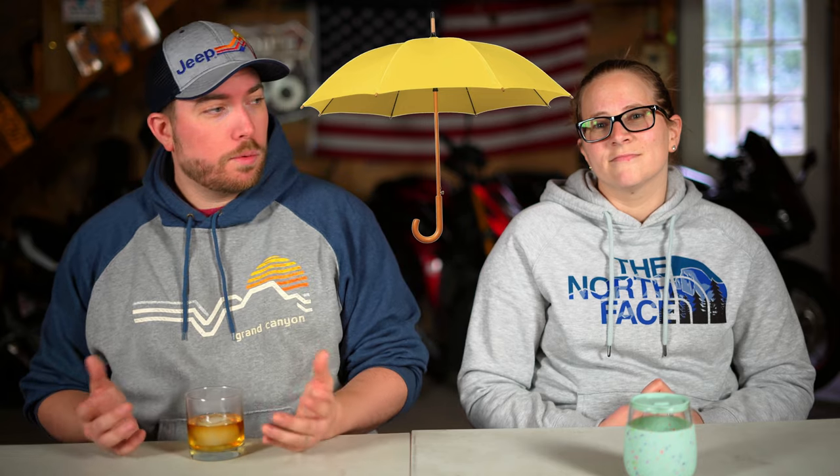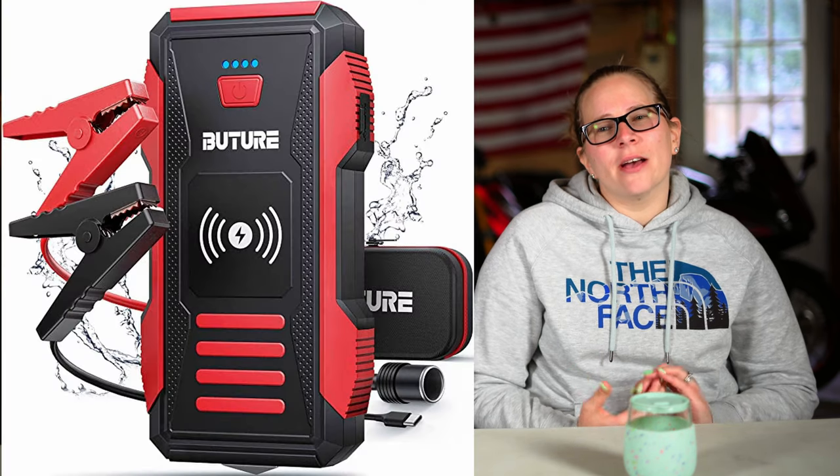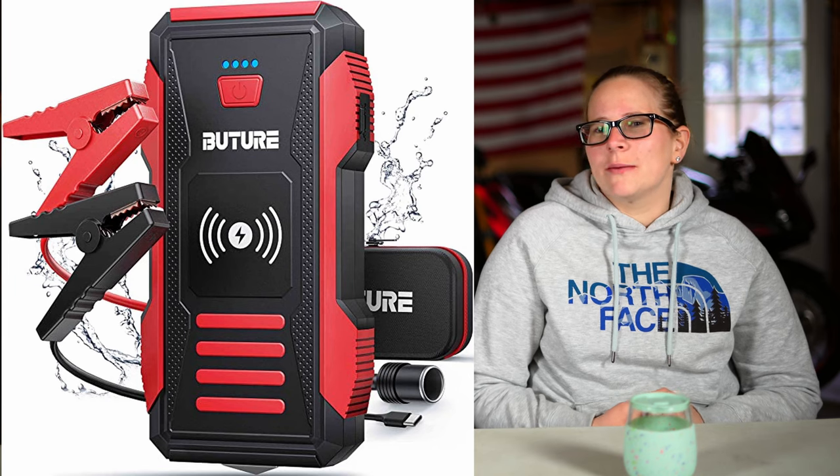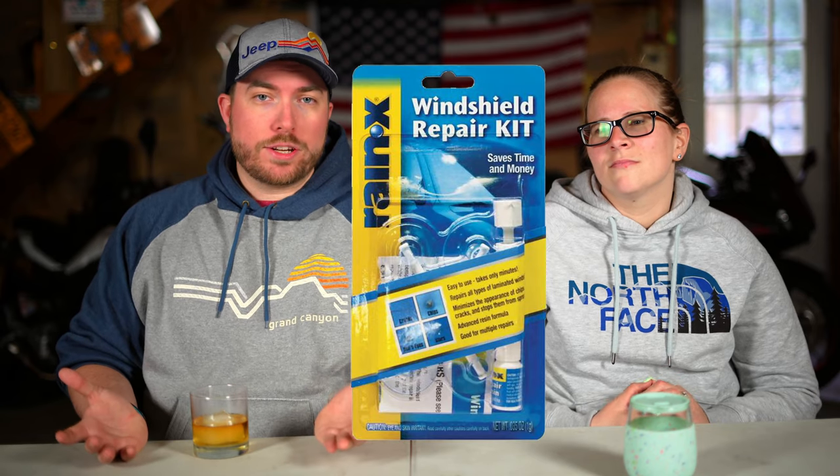It wouldn't hurt to have an umbrella or raincoats. Our Jeep comes equipped with GPS navigation already in the car, but there are certain attractions it doesn't have, and having your phone doesn't always work, so you could bring an atlas or physical maps just in case. We also bought a portable jump pack in case the car dies, and a set of jumper cables. Since you're going to be driving a lot of miles, it wouldn't hurt to have a windshield repair kit in case someone kicks up a rock. Also double-check your insurance policy and see if you have glass coverage.